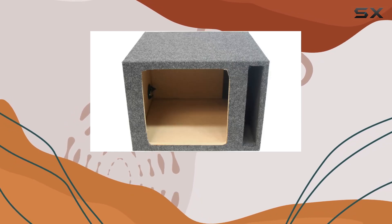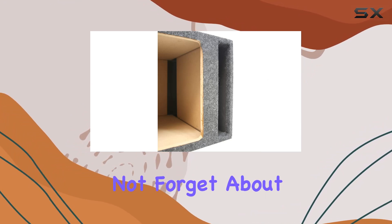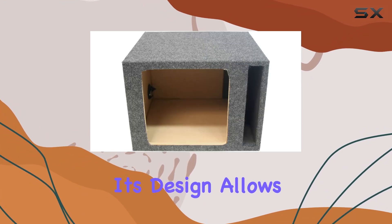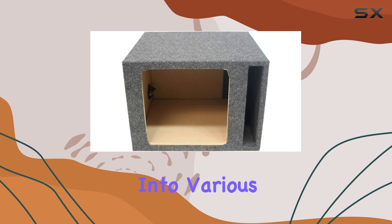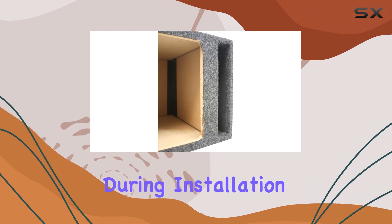Whether you're cruising down the highway or parked in your driveway, this enclosure will elevate your car audio game. And let's not forget about the square shape — its design allows for a neat fit into various vehicle trunks or cargo areas, optimizing space and giving you flexibility during installation.